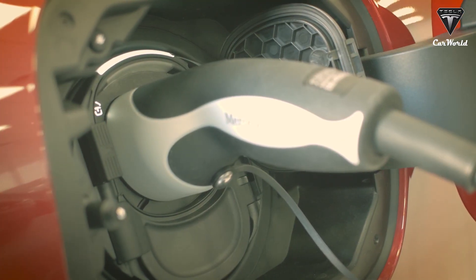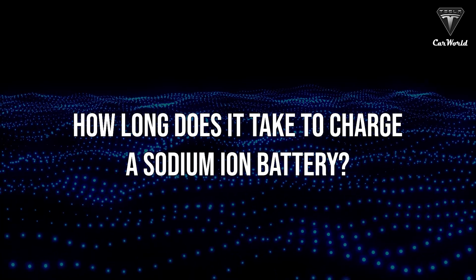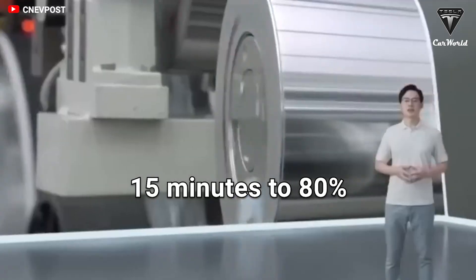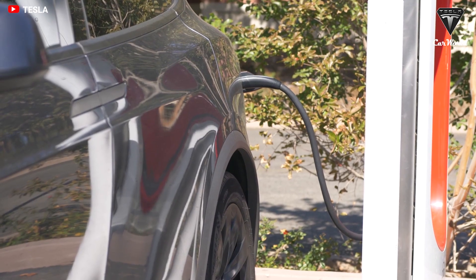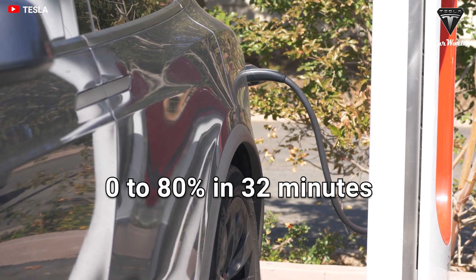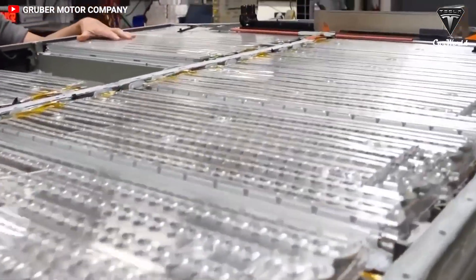Charging time is what most electric vehicle drivers care about. CATL's sodium-ion cells can charge in 15 minutes to 80% at room temperature. For comparison, with fast charging at a public station, a Tesla Model Y recharged from 0 to 80% in 32 minutes — over two times longer than the sodium-ion battery.